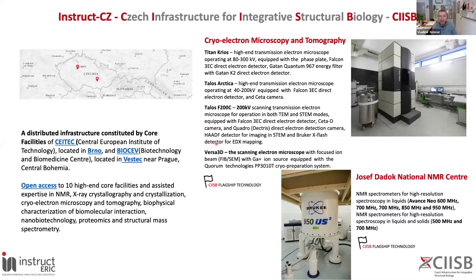In Brno, we have a high-end cryo-electron microscopy and tomography lab equipped with Titan Krios, Talos Arctica, Talos 200, and Versa 3D. This facility allows you to do single particle cryo-electron microscopy, cryo-electron tomography, and electron diffraction experiments at top-notch equipment. We also host the Josef Dadok National NMR Center, equipped with spectrometers ranging from 500 to 950 MHz, mostly equipped with cryoprobes, and specialized in structure determination and dynamical studies of solution components in NMR.